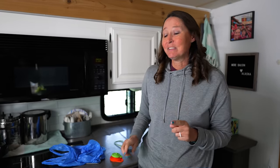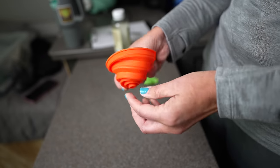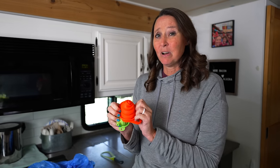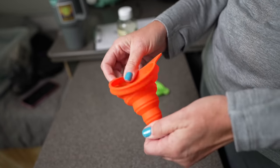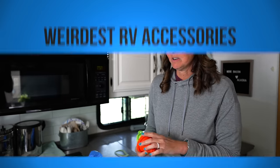First on the list are collapsible funnels. Anything collapsible in an RV is your friend. I picked these up on Amazon — there'll be a link below — super inexpensive, not sponsored, paid for these. I'll show you a really important use for these a little bit later in the video.